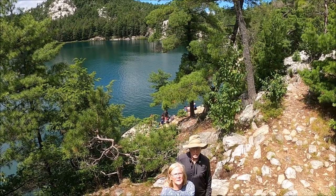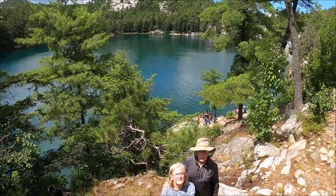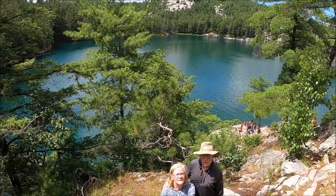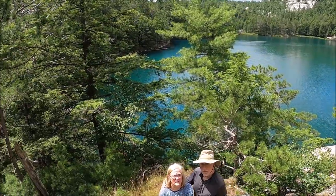Welcome to Sailing Bucket List. We're Tom and Tracy, a retired couple from St. Louis, Missouri. Introducing you to beautiful North Channel, Ontario.